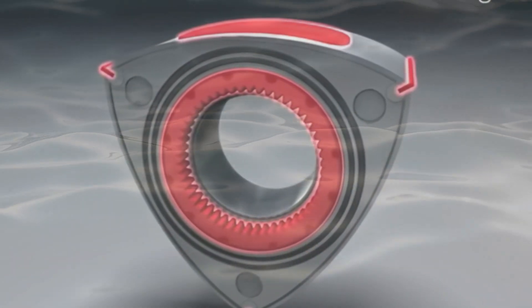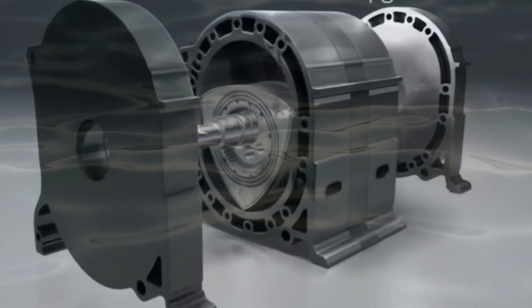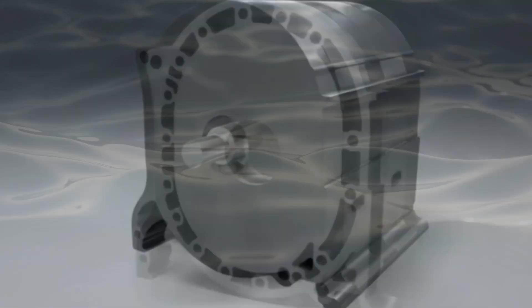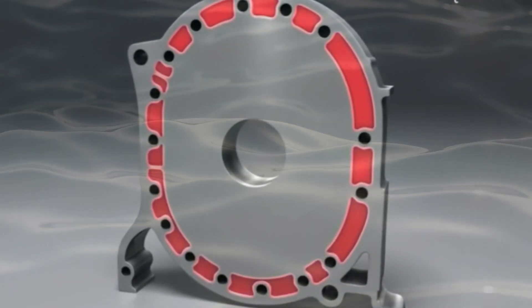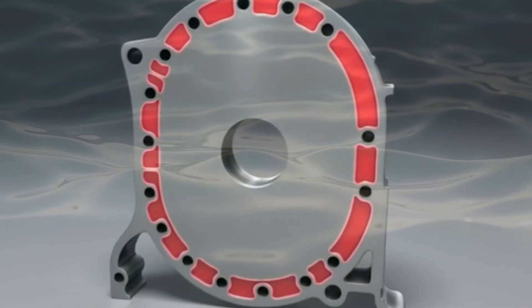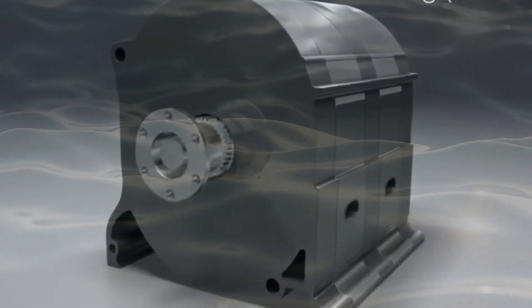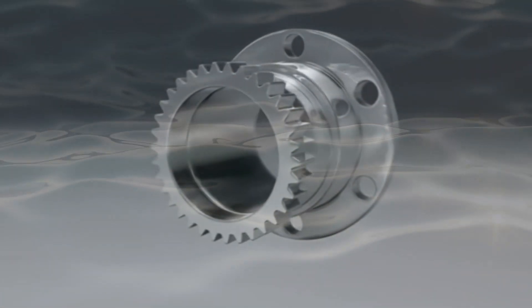Compact in size — roughly that of a basketball and weighing 19 kilograms — the engine has a displacement of 210 cubic centimeters. Remarkably, it can operate on various fuels, including diesel and kerosene jet fuel. Liquid Piston aims for the XTS-210 to deliver around 20 kW and 29.4 newton meters of torque at 6,500 revolutions per minute.